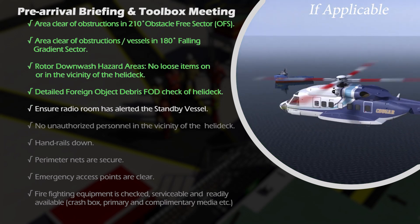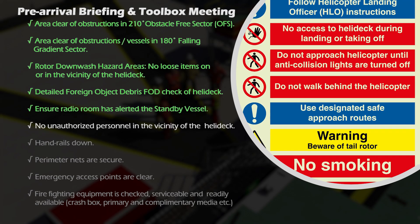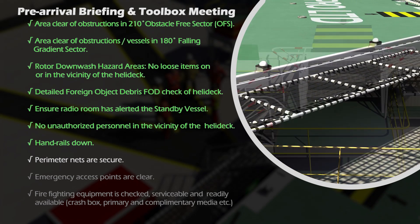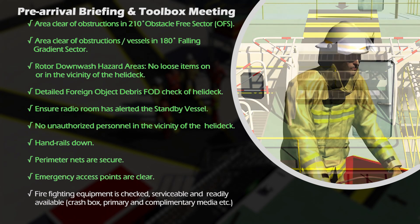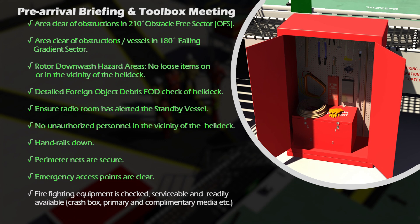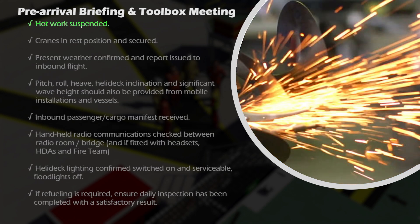Ensure radio room has alerted standby vessel. No unauthorized personnel in the vicinity of the helideck. Handrails down. Perimeter nets are secure. Emergency access points are clear. Firefighting equipment is checked, serviceable and readily available. This includes items such as the crash box, primary and complementary media, etc. Hot work suspended.